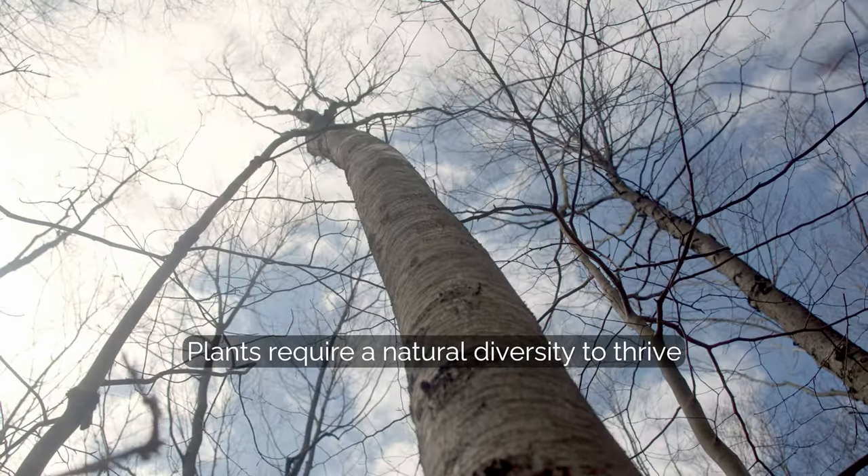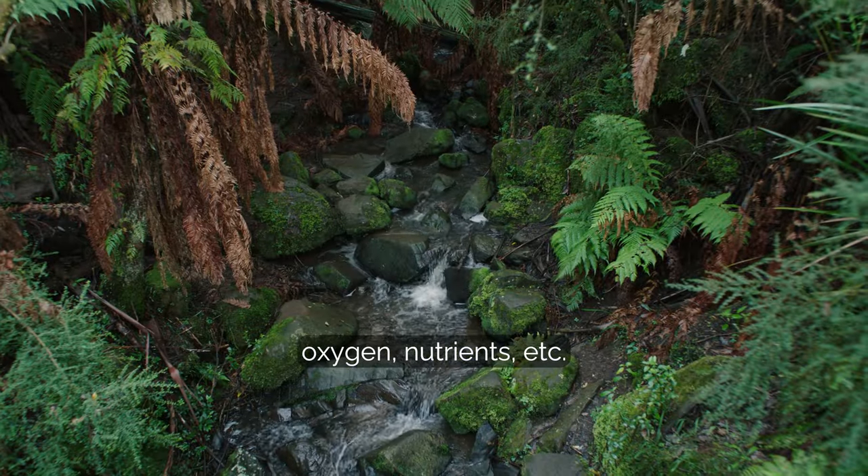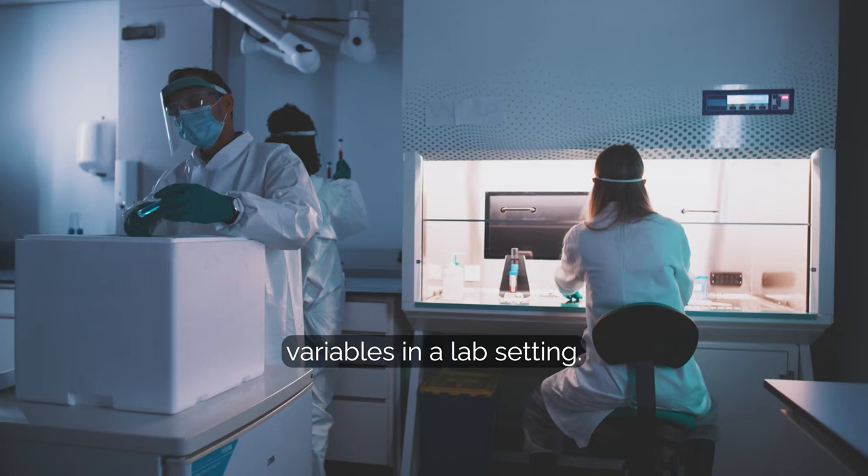Plants require a natural diversity to thrive: light, water, oxygen, nutrients, etc. If you think about it, it's a whole lot easier to control the variables in a lab setting.